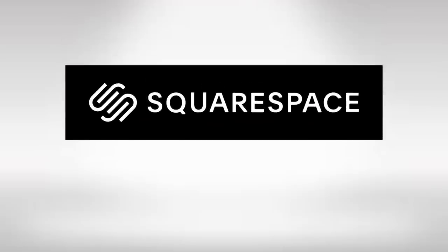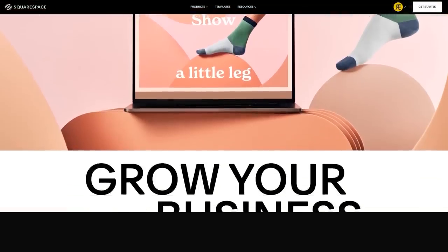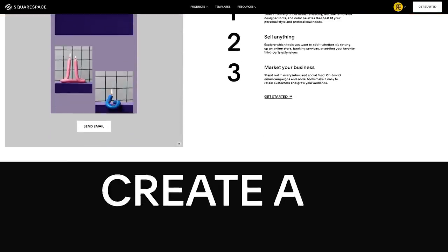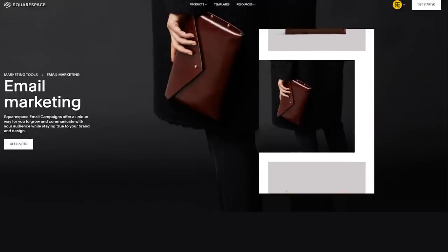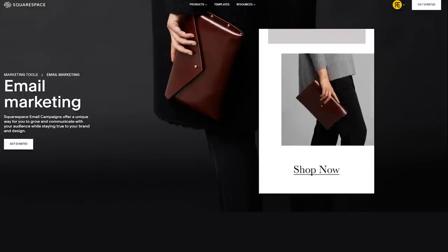Dear rail lovers, this video is brought to you by Squarespace. If you haven't heard of Squarespace, it is an amazing user-friendly platform that allows you to create and customize your own website, but also run email campaigns as well as certain other features, which we are going to explain later during the video.